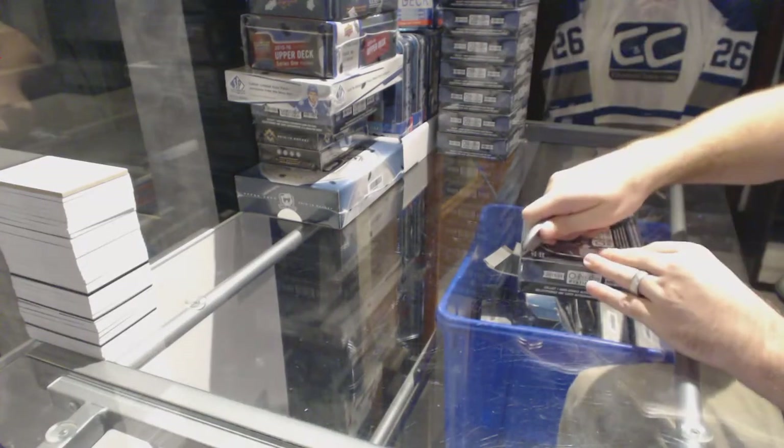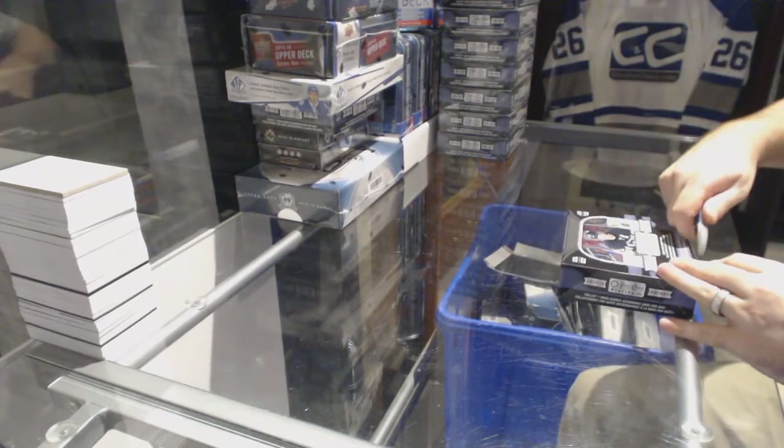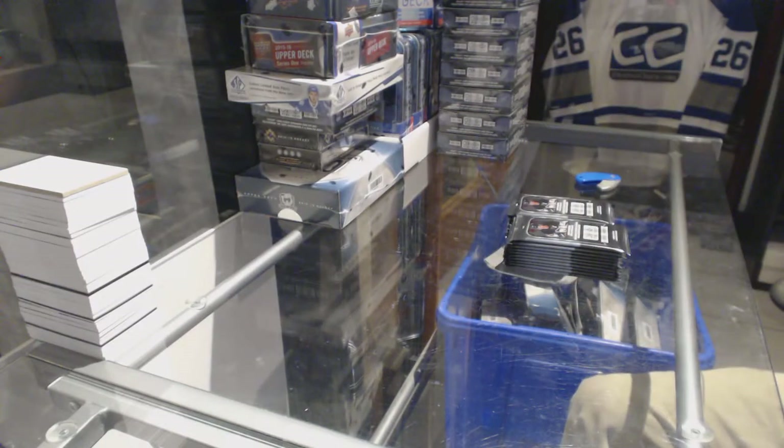Here we go, starting off the CMC break at $67.30. We have the 8-Box Platinum. Oh, there's a little sticker on that one. Platinum break. Good luck.